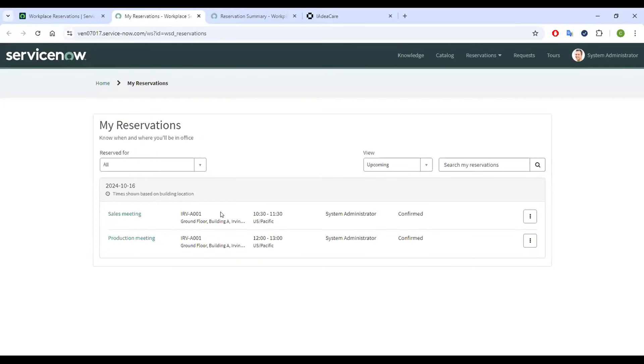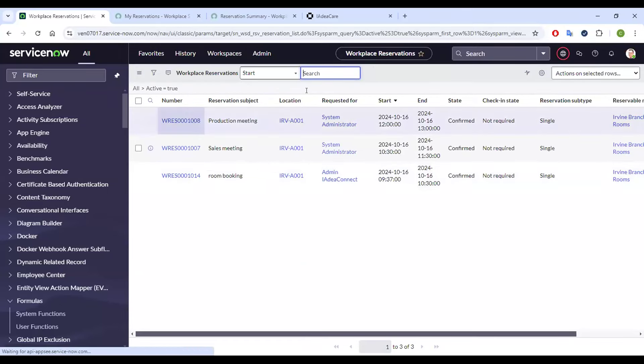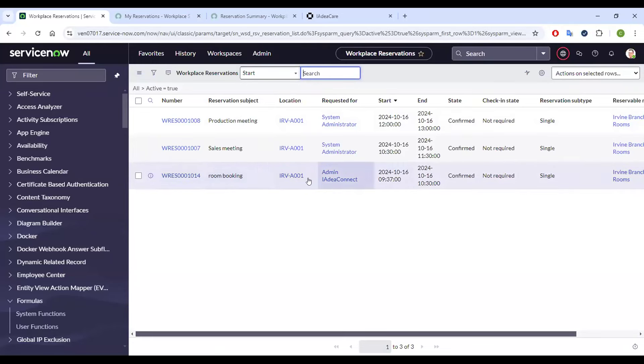I'll also show you how this interacts with the ServiceNow WSD platform. As you can see from the workplace platform, there are two meetings pre-scheduled to this meeting room — a sales meeting and a production meeting. The daily schedule presents these meetings. Now if I book the meeting room and hit Book, the meeting is now occupied. If I refresh ServiceNow, you will see the reservation has just populated — the booking is instant and shows up in ServiceNow immediately, reflecting to your calendar app and your ServiceNow app.